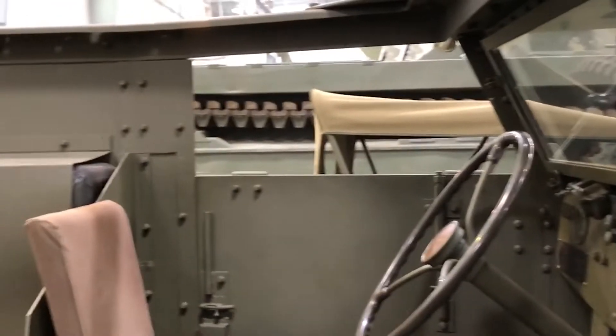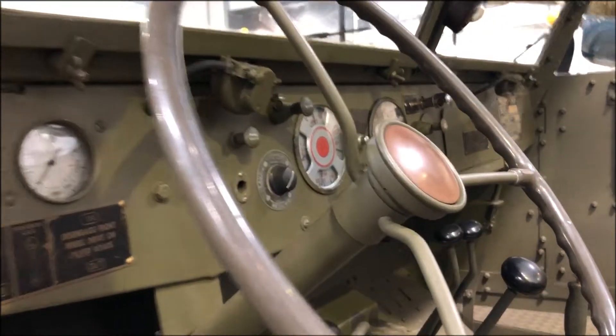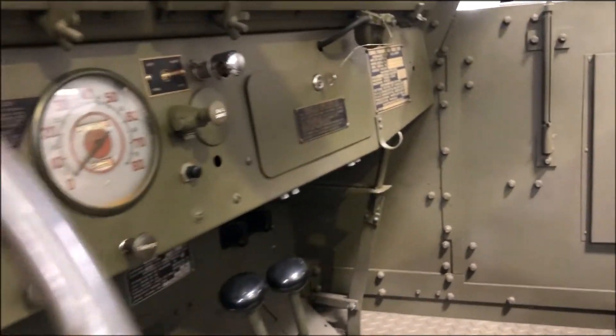Our artifact here, this half track, was used as a personnel carrier. It carried a crew of two — a driver and a gunner, which we'll talk about the weapons in a moment — and it also could carry approximately 10 soldiers, using a squad of infantry.